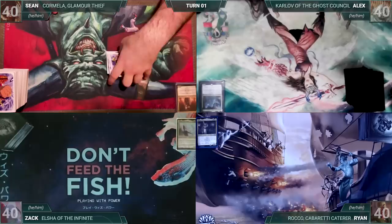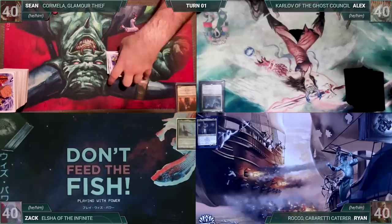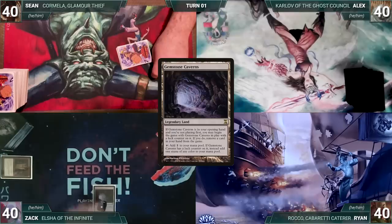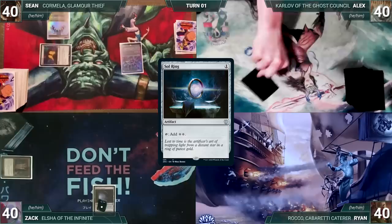Without further ado, let's kick off this game. Sean won the mobility challenge and gets to start, but Zach has a pre-game action — putting Gemstone Caverns onto the battlefield exiling Grim Monolith, which has everyone worried about what's in his hand. Sean draws for turn, plays Mana Confluence, casts Mana Crypt, casts Soul Ring, and passes. Alex draws, plays a Verdant Catacombs, and passes. Ryan draws and plays a Flooded Strand, cracks it, fetches a Taiga, casts Mana Crypt, Grim Monolith, and Avacyn's Pilgrim.